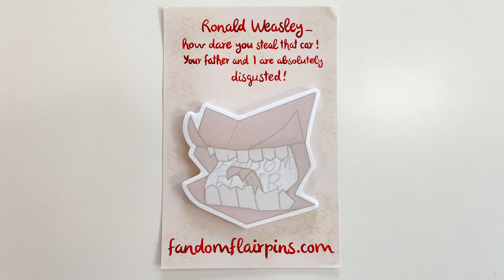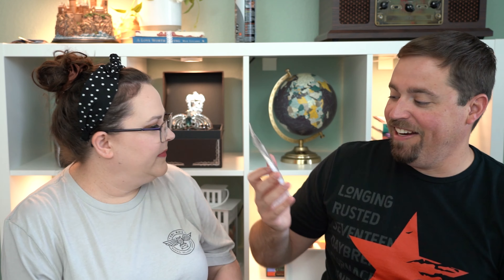This next piece actually looks really fun. We have a Howler — and I think they're sticky pads, like post-its. It says 'Ronald Weasley, how dare you steal that car? Your father and I are absolutely disgusted.' Yeah, I like that. It comes from Fandom Flayer, but the sticky notes are the Howler. That's cute.